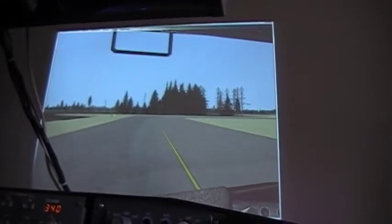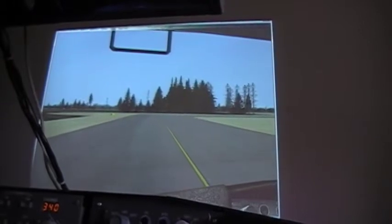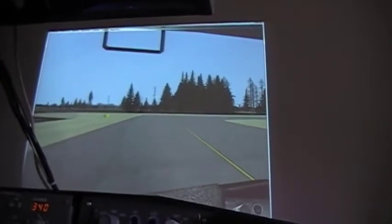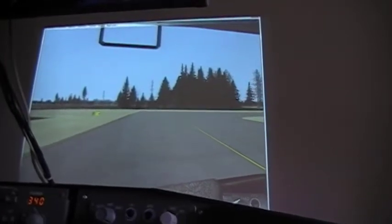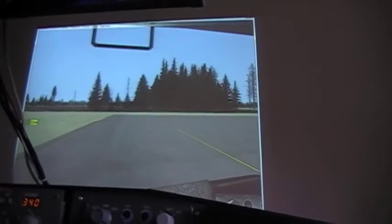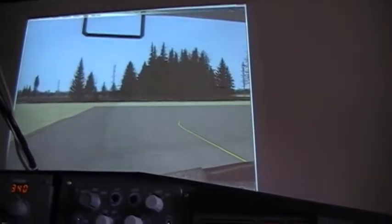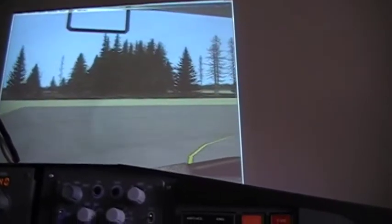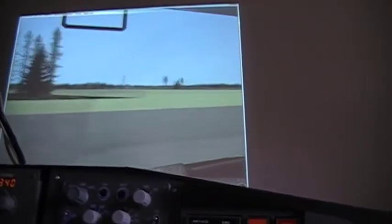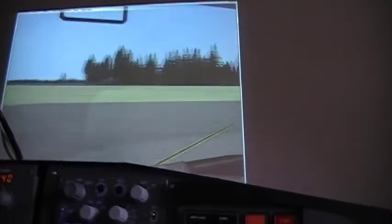We're just about down and ready to take off here. Turn the taxi light off.